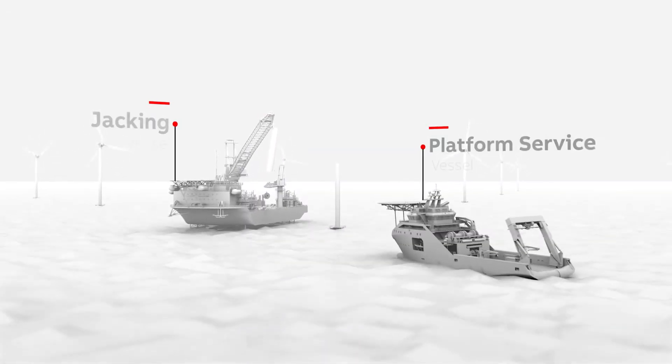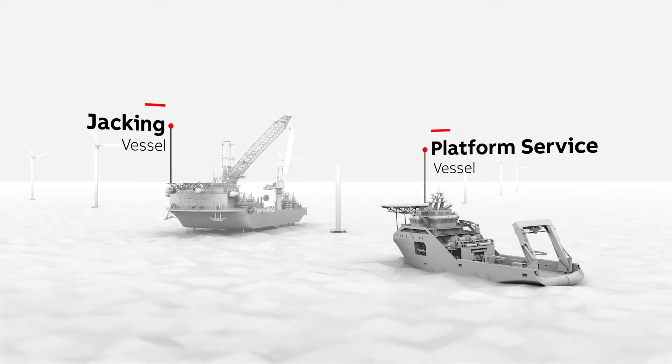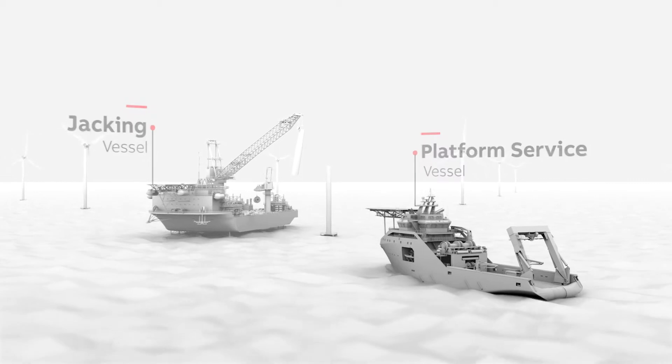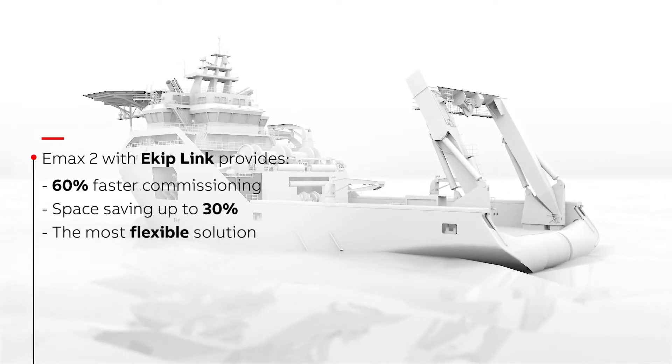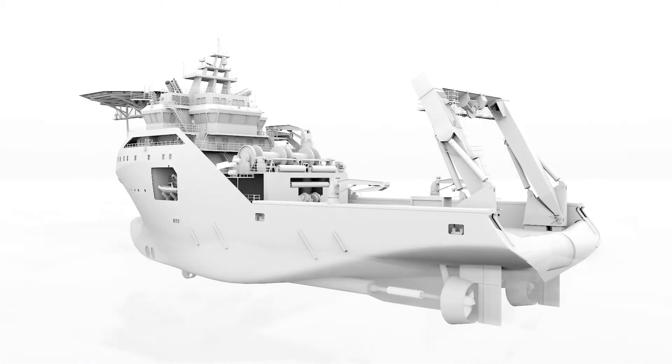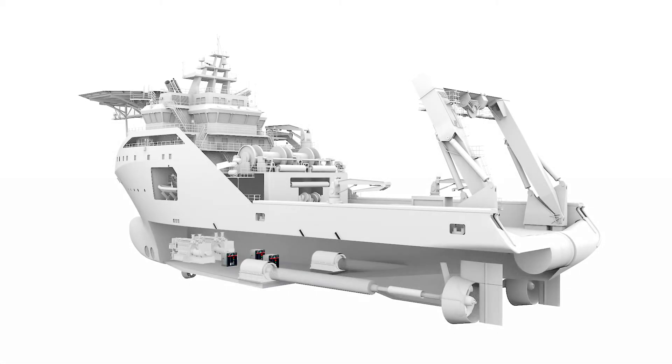The combination of E-KIP link with EMAX2 air circuit breakers provides a unique low-voltage solution for logic zone selectivity. Take this platform service vessel operating in heavy seas — all electrical systems are forced to work hard in order to maintain its position.